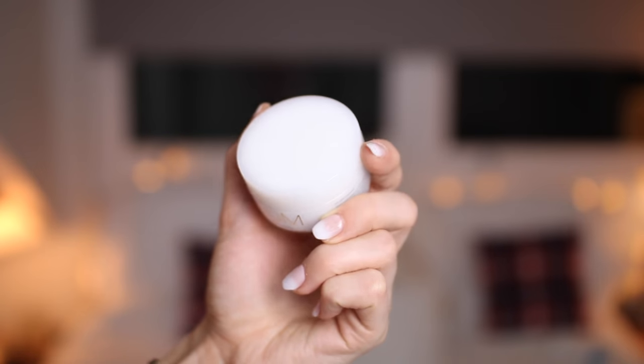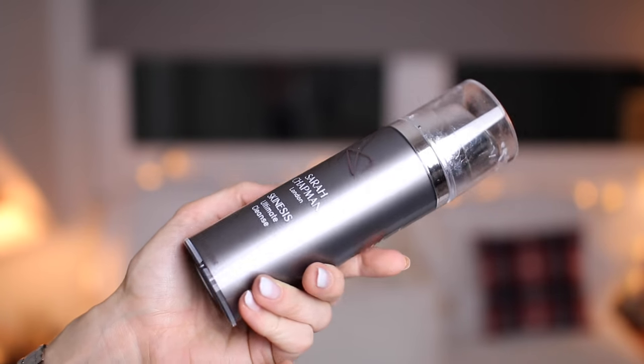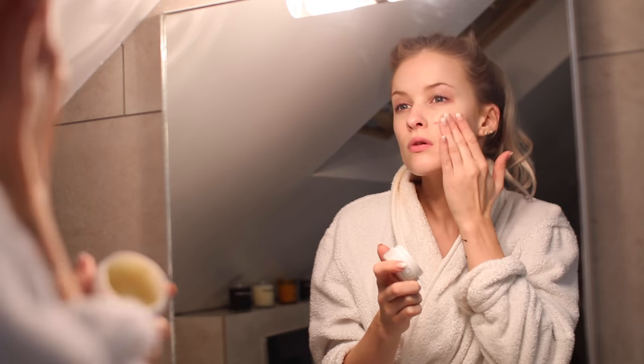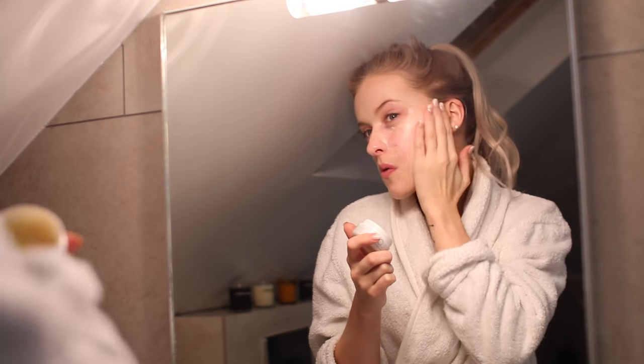I have two cleansers of choice: the Eve Lom cleanser and the Sarah Chapman Skin Assist Ultimate Cleanse. Both are thick, viscous gel-style cleansers. The Eve Lom is thicker and melts down with body heat as soon as you touch it. The Sarah Chapman is more workable and gel-like, and I feel it really gets deep into the pores. I take a little onto my fingertips and massage it all around my face, up into the hairline, over the nose, chin, and down the neck.